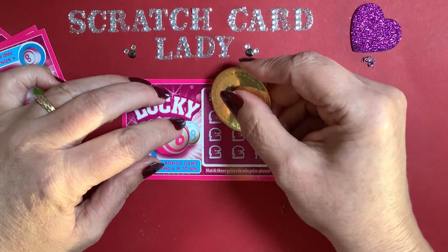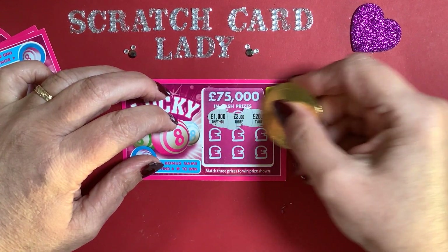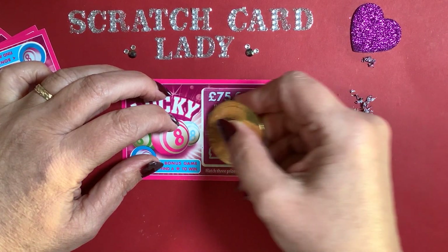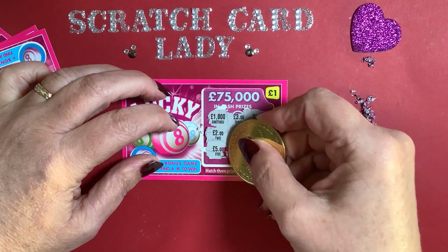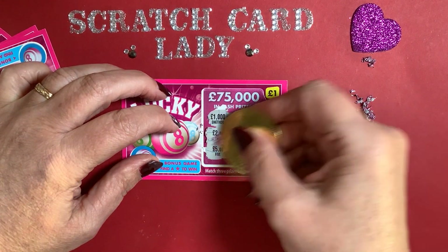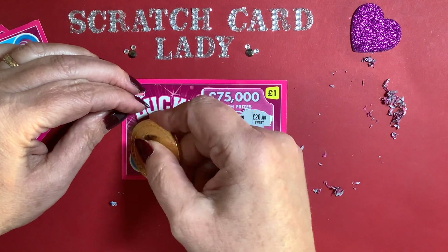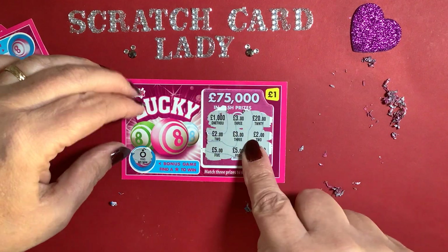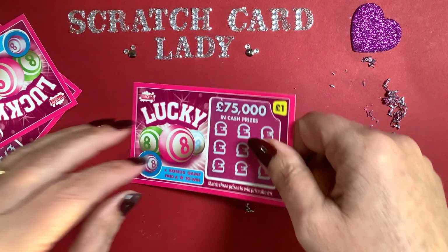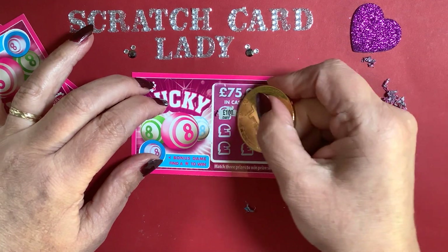On the next one I've got a thousand, three pounds, twenty pounds, two, three, two — I need a two or a three, a five or a five. Oh, we've got a thousand but nothing matching. No star — we've got a ring. So that's our first non-win. I've got my lucky coin again so hopefully it'll bring me some luck.